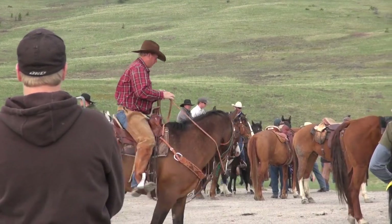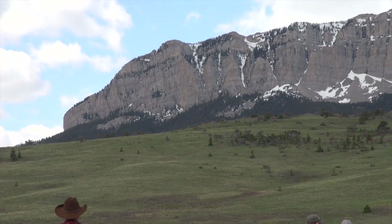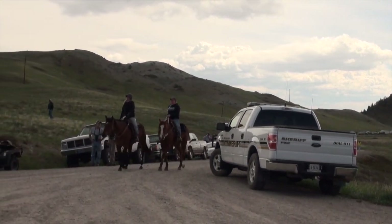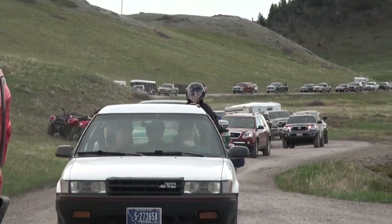On May 15th at noon, the wildlife management area opens to the public to go search for shed antlers from elk. This is a place where elk typically will come out as winter descends and spend their winter here, where the wind typically blows the slopes free of snow and they can get to the grass. By early spring, the elk will start to migrate slowly back towards the wilderness area, and during that time period, the bulls will shed their antlers. That's what people are here for today — to find shed antlers.